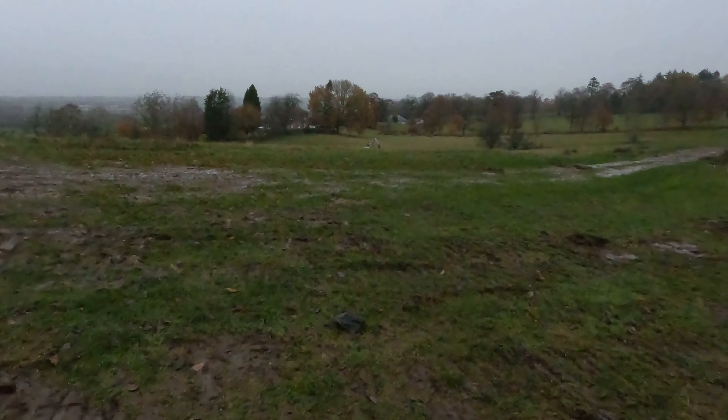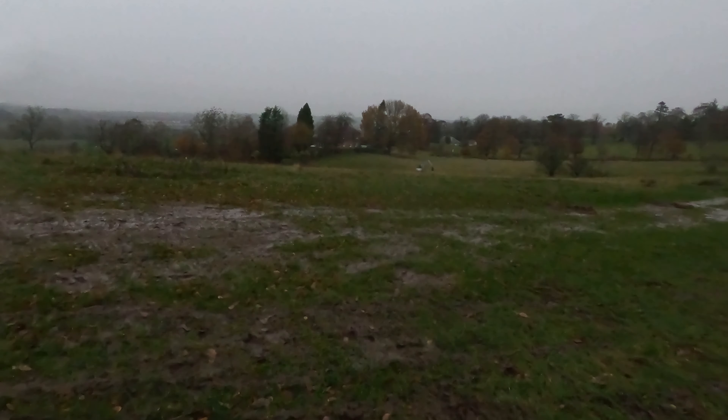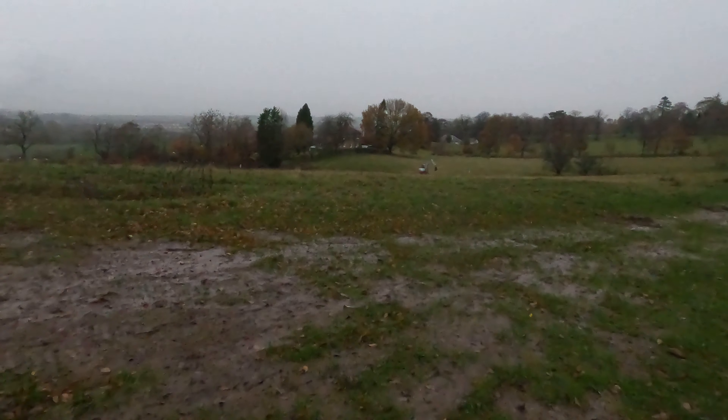I've literally just arrived so I haven't really checked out much yet. Down here they've just started to do some of the mounding in this field — these are the first mounds that are going in down here.